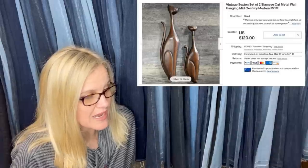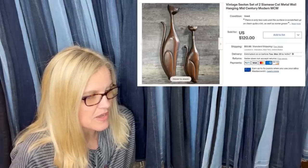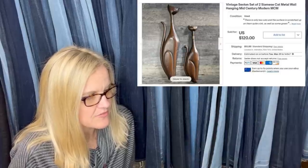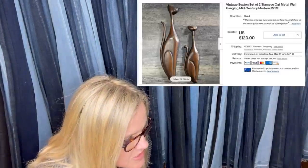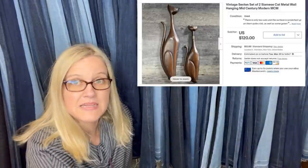Got this at a thrift store for a couple bucks, sold in about two days. The larger one is the most valuable — if they were in better shape, could have gotten more, but they were pretty roughed up and there was also supposed to be three. The full set of three in decent shape can go for over $400. Sold for $120 — they're vintage Sexton set of two Siamese cat metal wall hangings, mid-century modern.